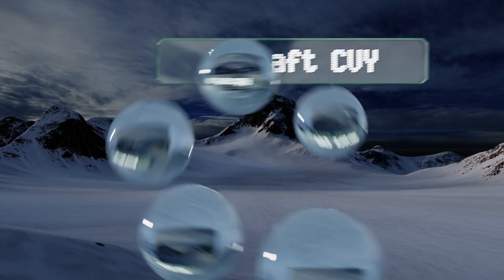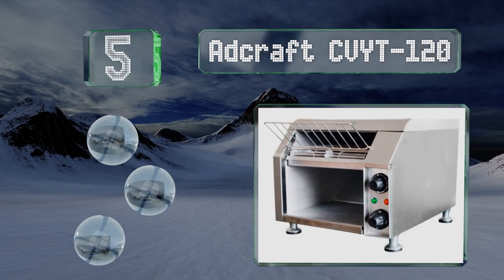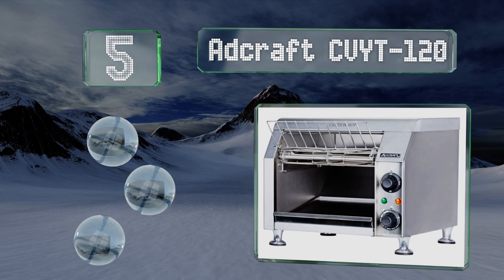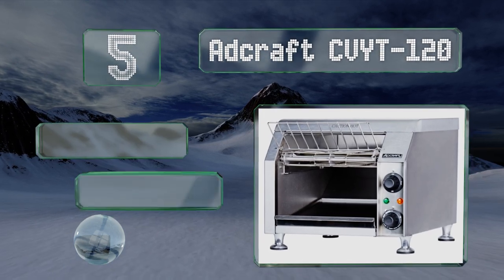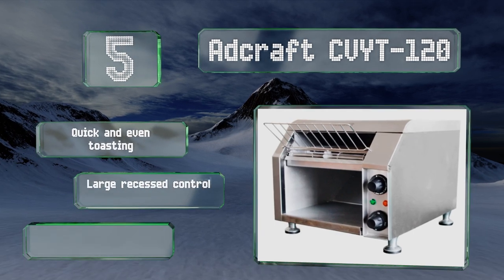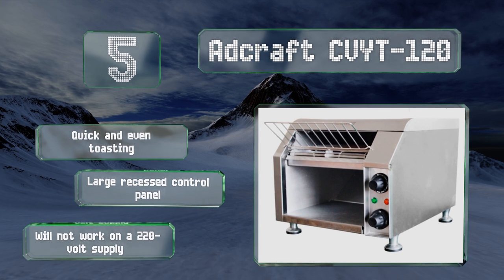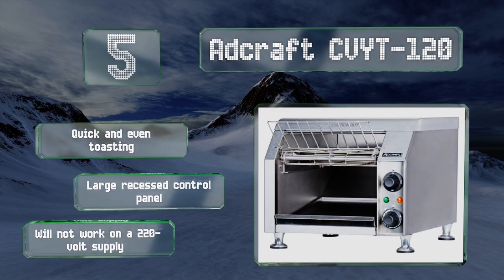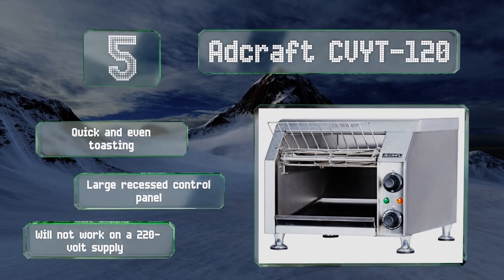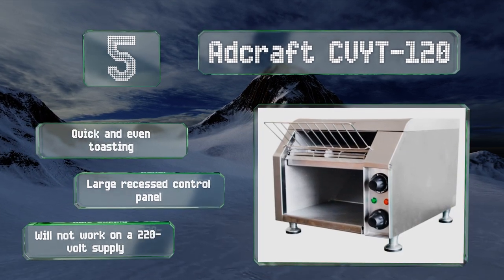Moving up our list at number five, the basic yet robust design of the Adcraft CVYT-120 inspires confidence with its chunky dials and sturdy stainless steel construction. It can be set to toast on top or on both sides, and with simple operation it's easy to achieve the right results. It provides quick and even toasting and is equipped with a large recessed control panel. Note that it won't work on a 220-volt supply.